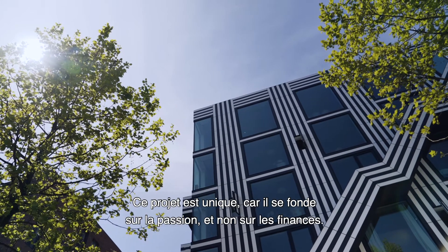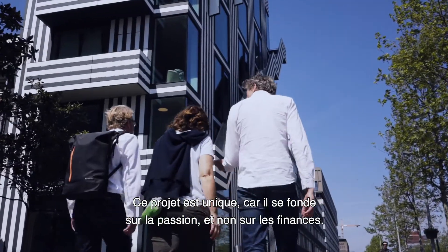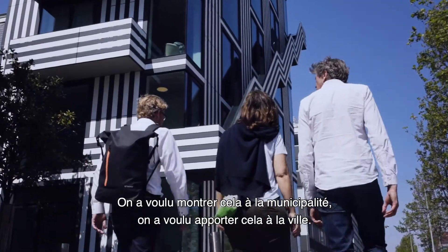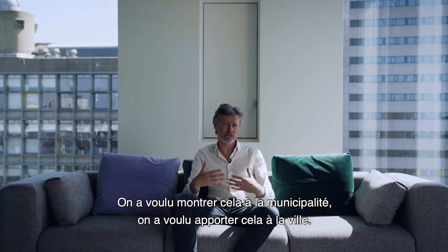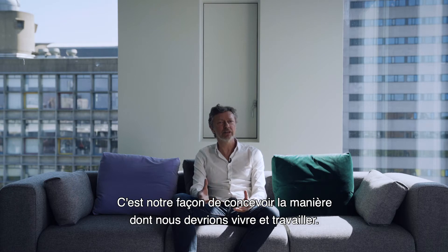We had a feeling that if the cultural sector would create its own space, the quality would go up and the sector would be more economically sound and strong. So with that, we went to the city government and tried with this story to get a lease on a piece of property. What is so special about this project is that it's based on passion and not on economics — this is really what we want to show to the city, what we want to add to the city, and it's our vision on how we should live and work.